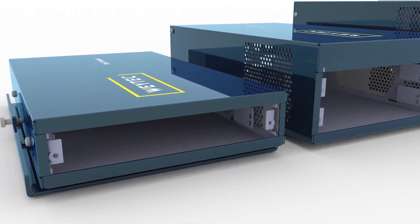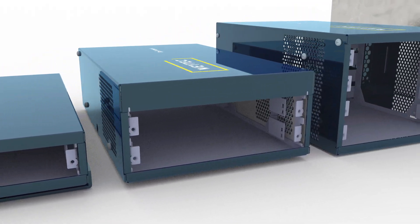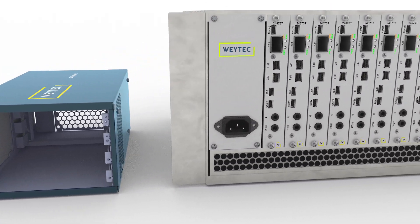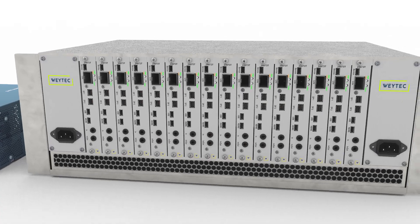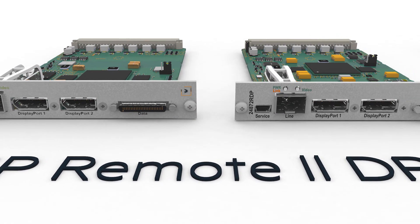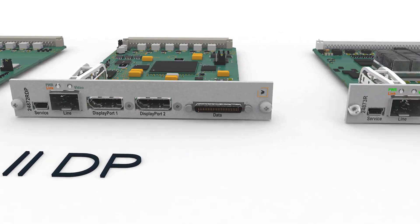The chassis is available for one individual IP remote, or it houses up to 16 IP remotes, all with redundant power supplies in our chassis. Choose between IP remote up to 4K and IP remote USB.